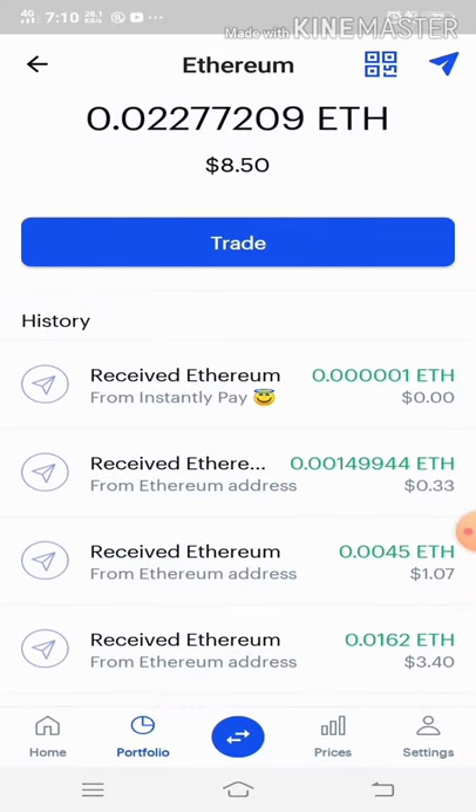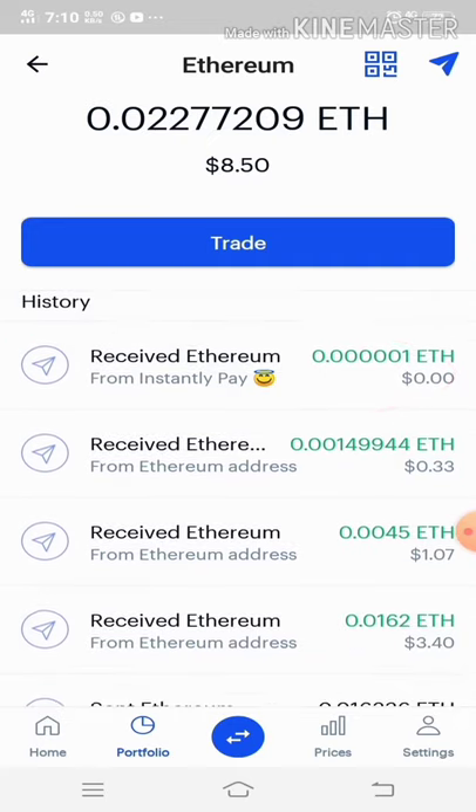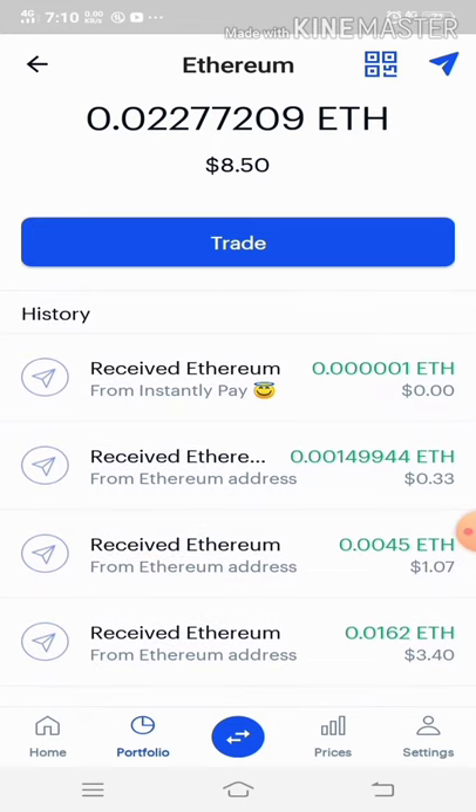What are you waiting for? Grab your free Ethereum now with no fee. Grab it while this bot is still paying. Disclaimer: I'm not encouraging you to invest — just grab the free Ethereum.